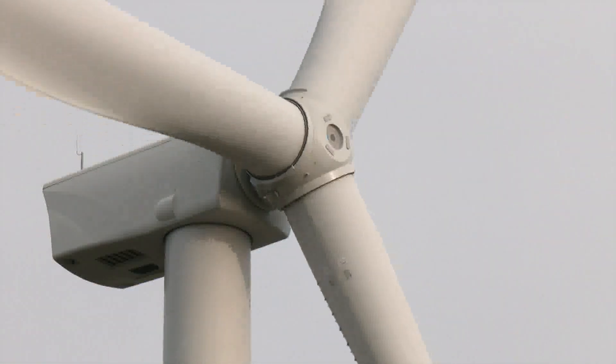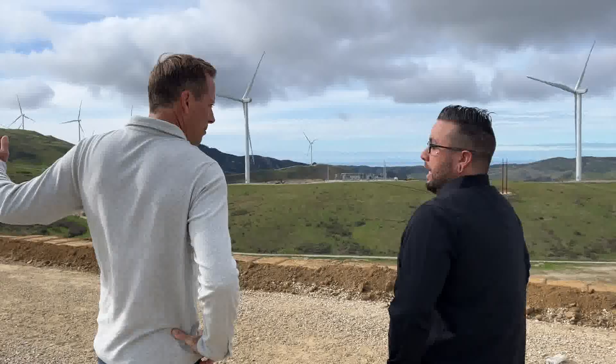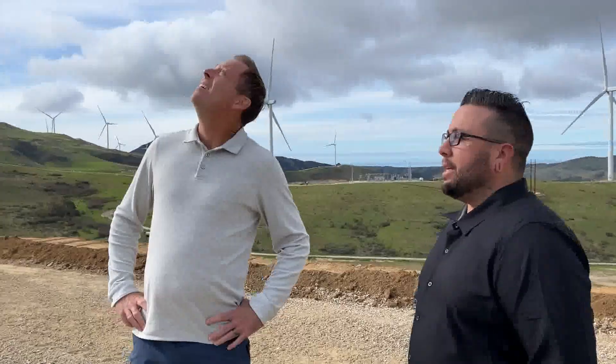Essentially we're a power plant with zero emissions. Lompoc native and Strauss Wind Project facilities manager Rand Lara gave us the first media tour of the site.